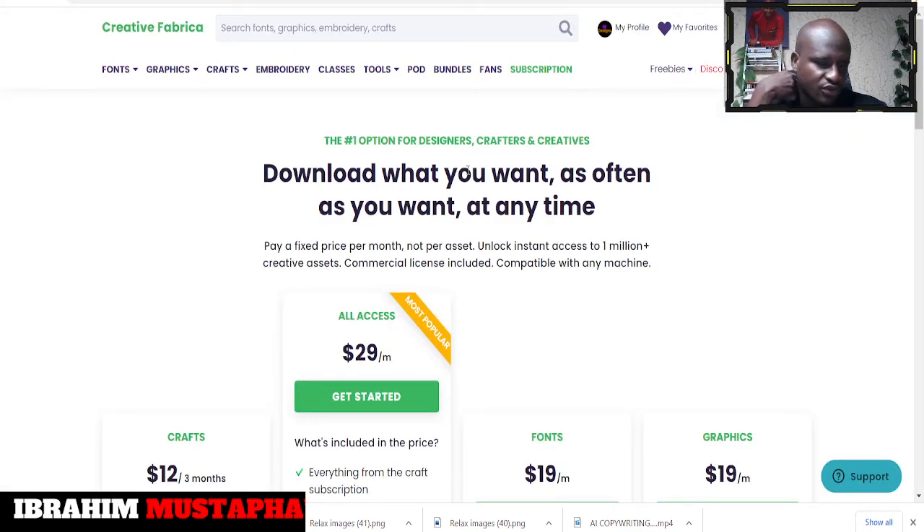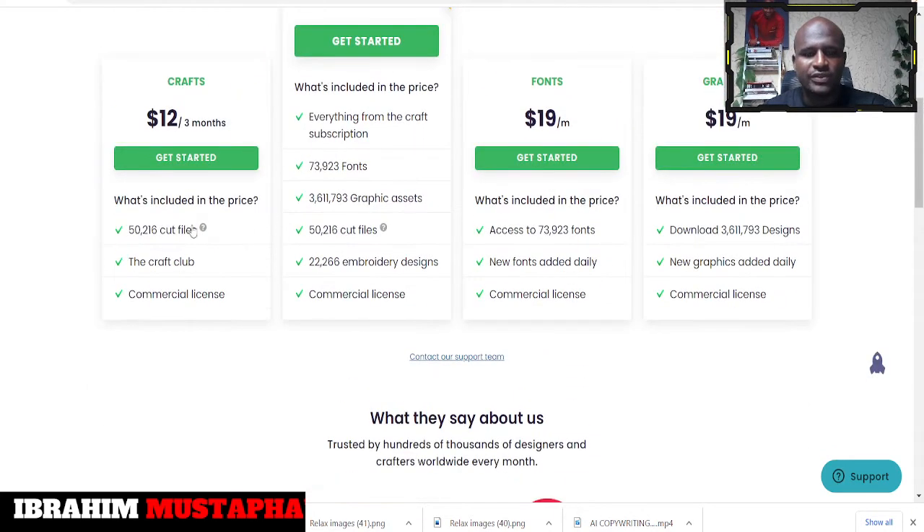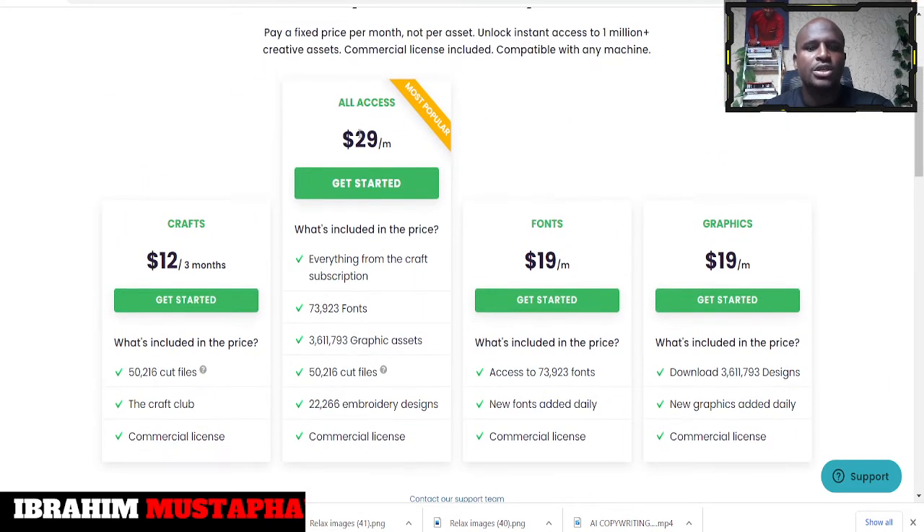There are different levels of subscriptions. Right now the promo is on and you can get access for one dollar. If you are looking for crafts all-access, you can go for $29 and get all the materials and graphics on this website. After the first month for one dollar, the next month you'll pay around $19.